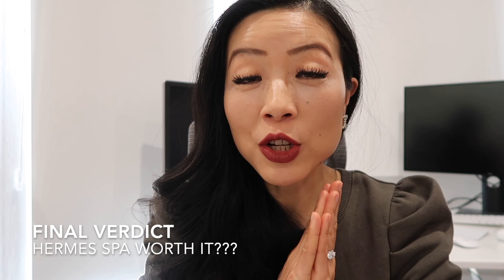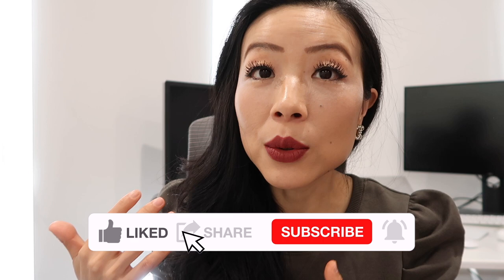I know some of you mentioned in the comments that you did SPA with a third-party company and it was way cheaper. I have no doubt that many third-party companies can do a good job, but if I have a choice, I would prefer to SPA my bag with Hermès because Hermès knows the bag the most and has the best materials to achieve the best outcome. I know $315 is not cheap, but with the amount of work done, it's worth it — plus I got a free plate replacement and a free dust bag. The entire SPA process went really smoothly and I'm really happy with the result. Luxury is what can be repaired, and this is why you'll be able to pass your bag along to future generations.